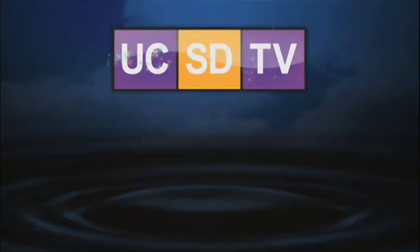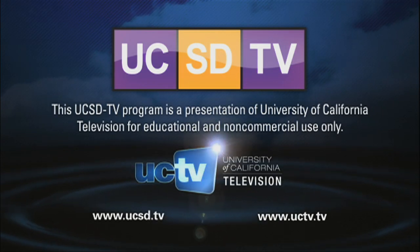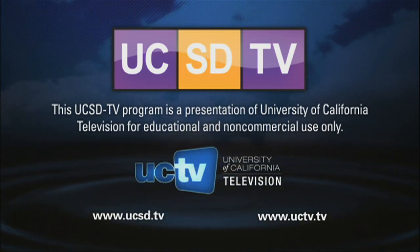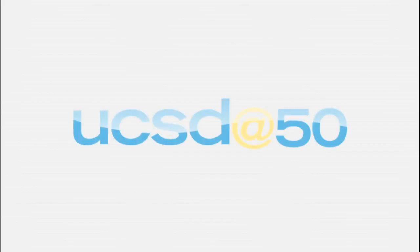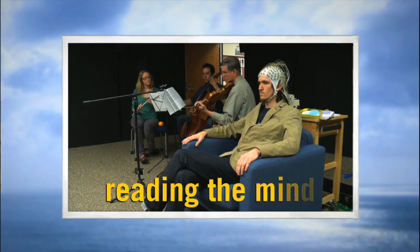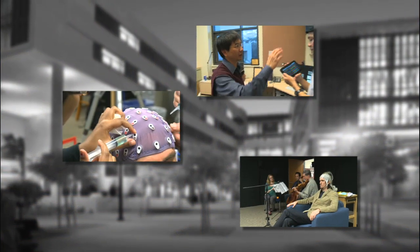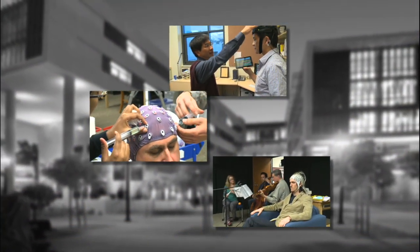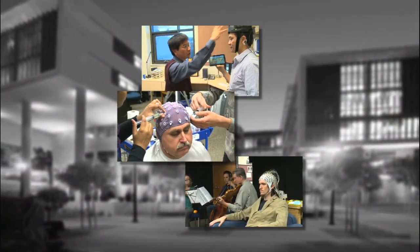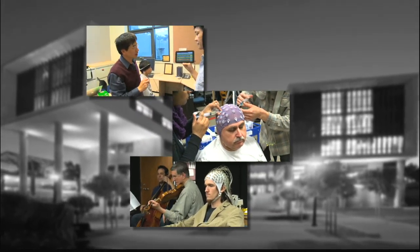This UCSD-TV program is a presentation of University of California Television for educational and non-commercial use only. It's a world where computers read our thoughts and emotions. Three teams of UC San Diego researchers are pioneering a new field called brain-computer interface.